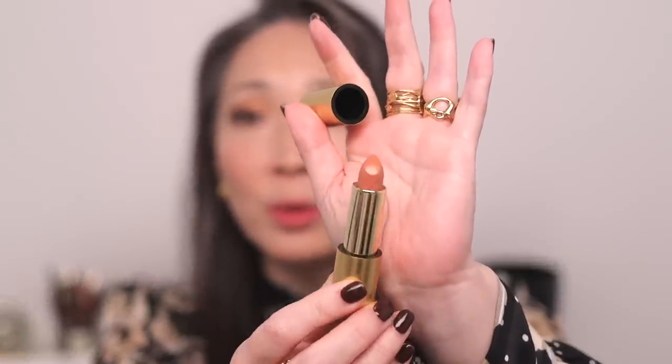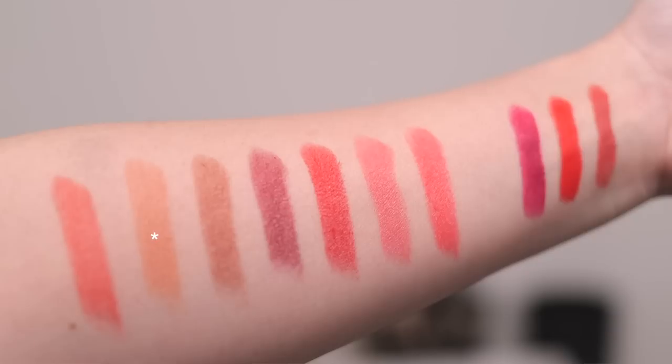Next we have Le Mepris. This is a beautiful nude shade — here's an arm swatch of it, and here it is on my lips. This is a beautiful, beautiful light nude shade. For my skin tone, it just has enough coloring to keep it from looking too concealer-lip. It actually makes my lips look pretty full. Lisa describes this as a soft, beigey hue — think Brigitte Bardot. Big fan of this nude shade.